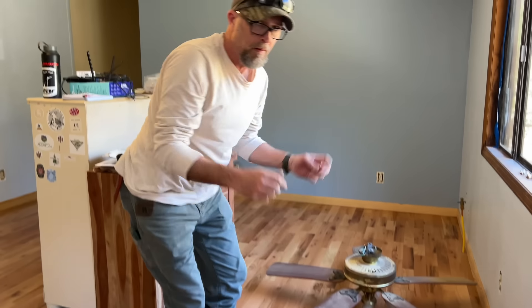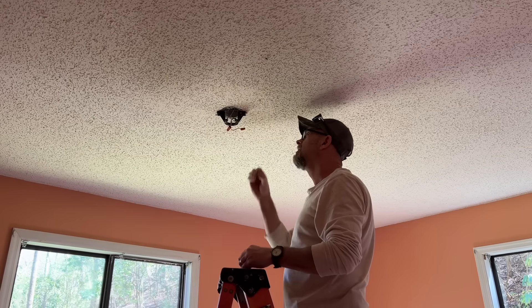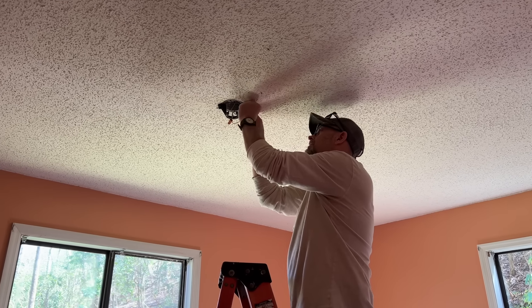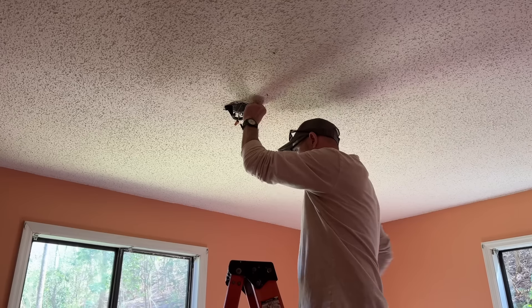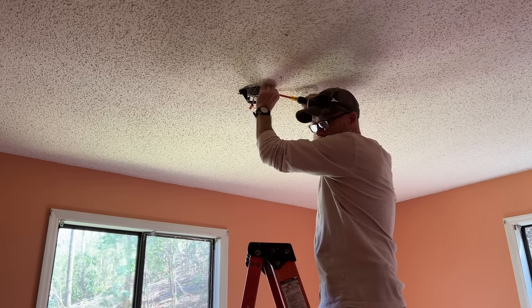We got a fan down. Dad is working on getting lights down for when the crew comes to scrape the ceilings — of course you couldn't scrape and redo the ceilings if there are lights up there. So that's what dad is working on. Thank you, dad.